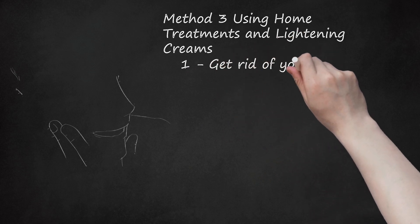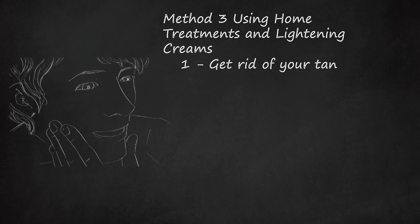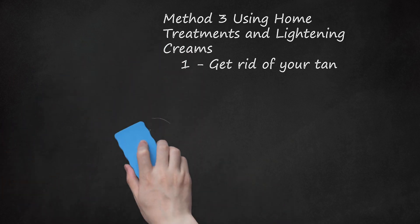Method 3: Using Home Treatments and Lightening Creams. Get rid of your tan. Skin that has been exposed to the sun is often darker due to the increased melanin production. A tan naturally fades as the sun-darkened skin layers dry out and fall away from your body. You cannot actually un-tan skin that's been exposed to UV, but you can certainly help speed the process with gentle exfoliation. To protect your skin, avoid exfoliating more than twice a week.